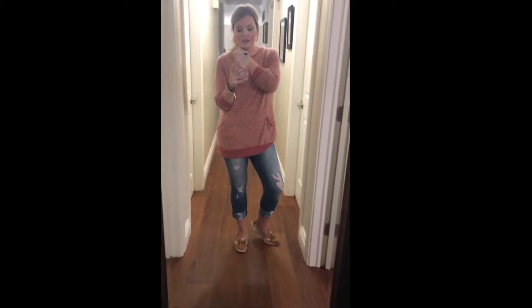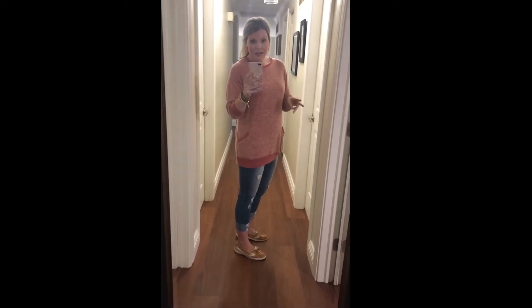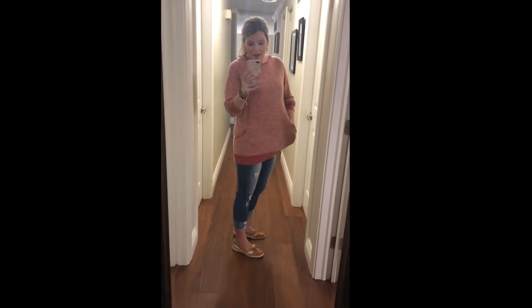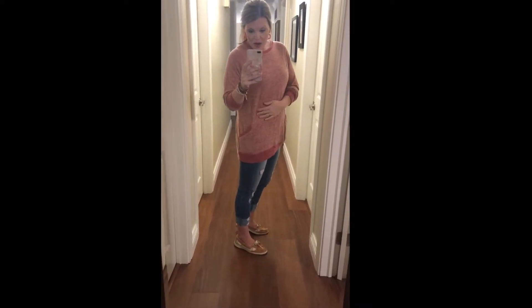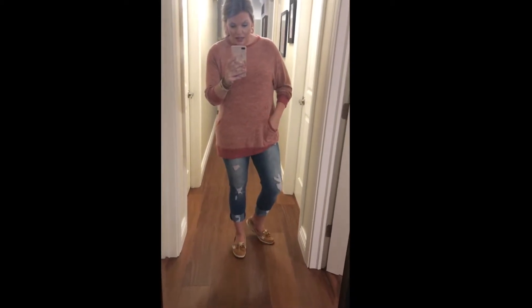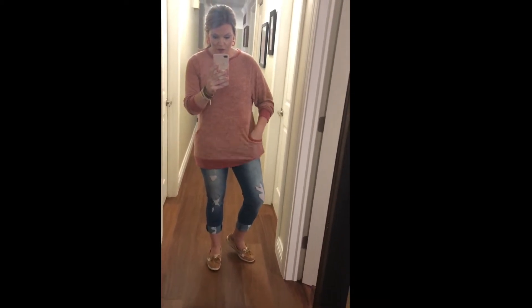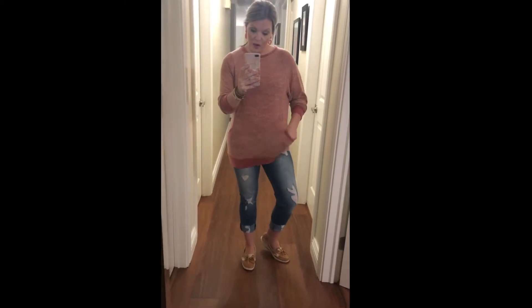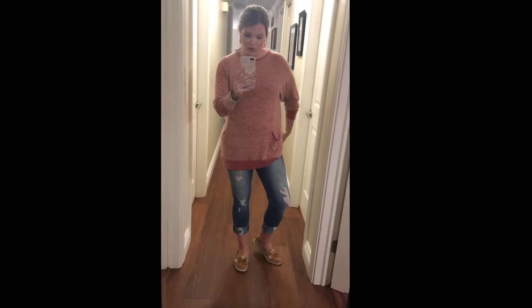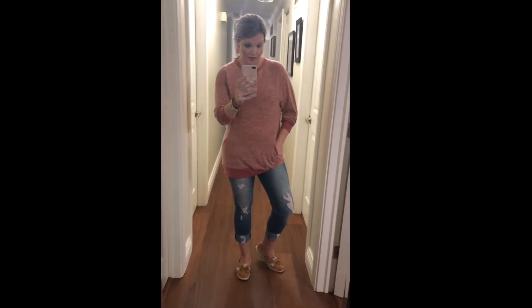First up is this sweater. I actually have it in three other colors — I got this back in February and I love it. It is super lightweight. It looks a little orangey on camera but it's more of a red. This is a size medium. It has great length, covers your tush, has pockets — though the pockets don't go all the way through. You could pair this with leggings, rain boots, a scarf, or even a vest. I love it and will link it here.